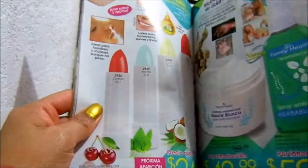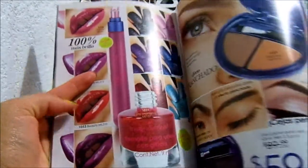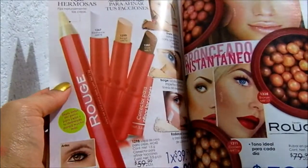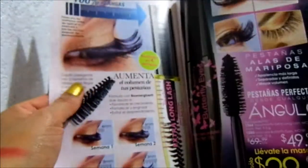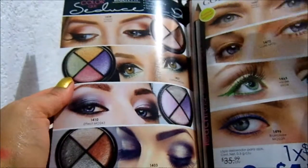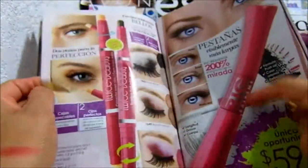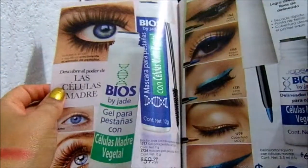Protectores de labios. Barnices de cejas, delineadores, labiales, perlas, correctores. A mí me gusta mucho este rímel. Aquí hay sombras, $50. Barnices. Este también me gusta mucho, trae fibras alargadoras. Delineadores, rímel. Barnices.